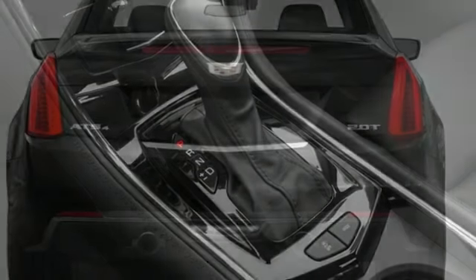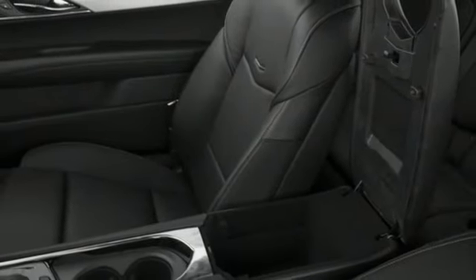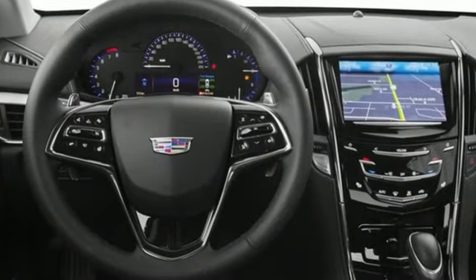It features an intercooled turbo in-line 4-cylinder engine, sports suspension, Cadillac CUE external memory control, driver memory seats, rear wheel drive, auto dimming rear view mirror, and ultrasonic park assist.